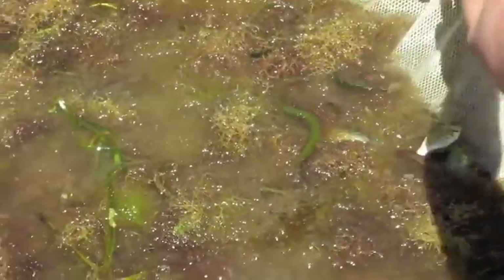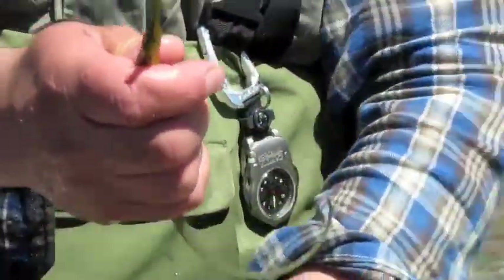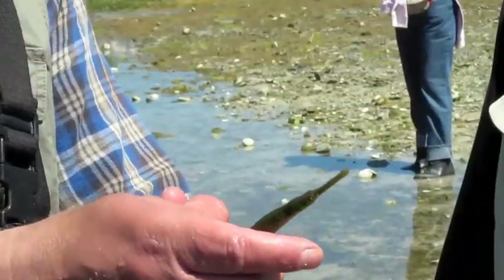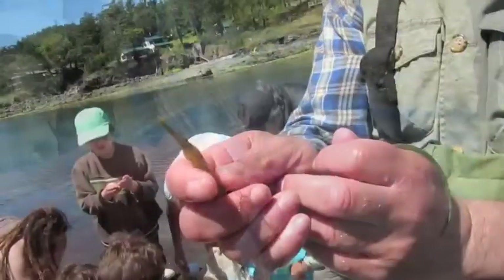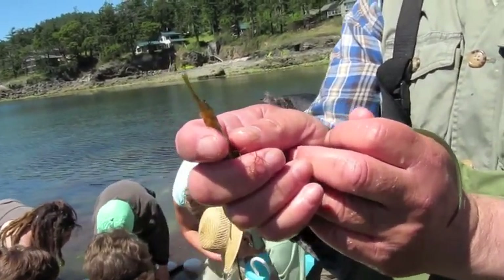We have to be careful with them. Can you look over the net, which is down there? What is this? It's another bay pipefish. She could be about five years old now. And they live five to ten years. This is like pipefish central in San Juan County.